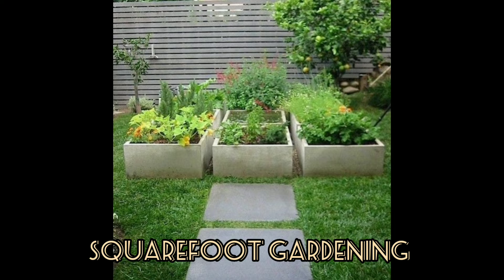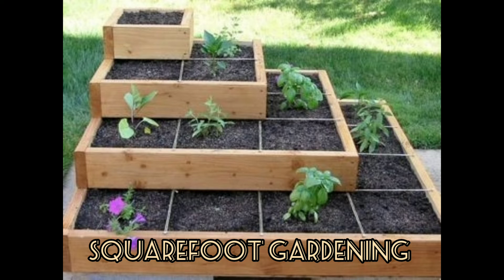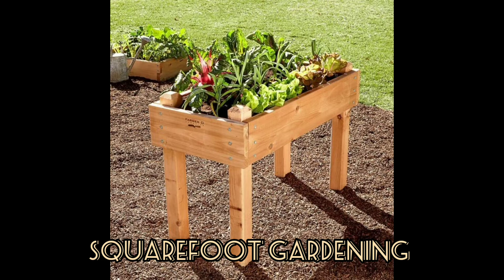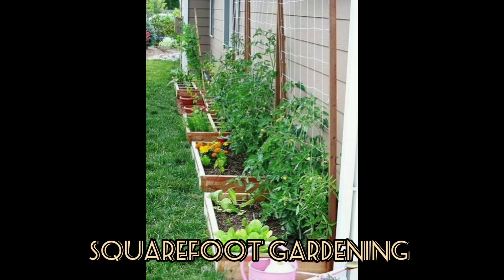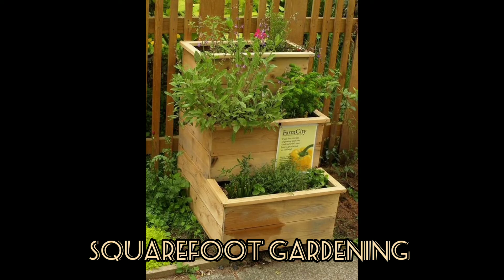It results in a simple and orderly gardening system, from which it draws much of its appeal. What is the benefit of square foot gardening? You can place your raised bed anywhere — even over grass or pavement — allowing you to build, fill, and start planting in just a few hours.